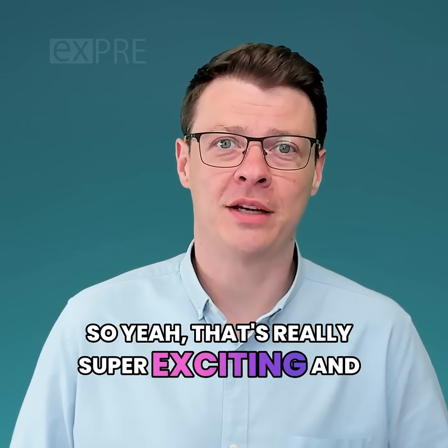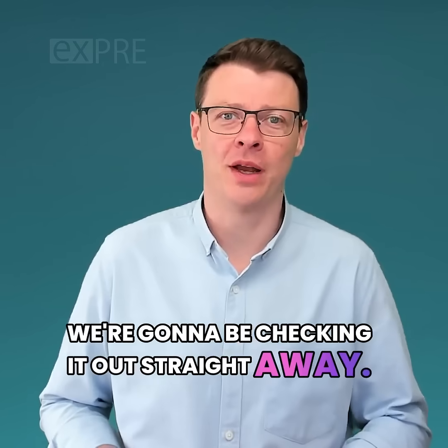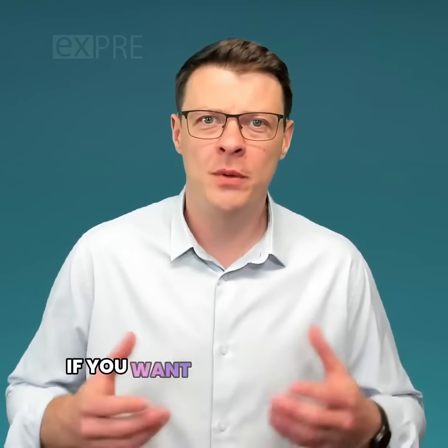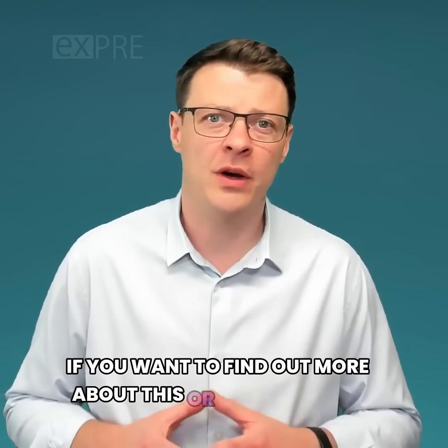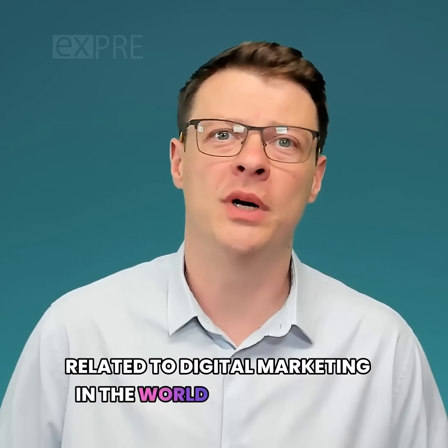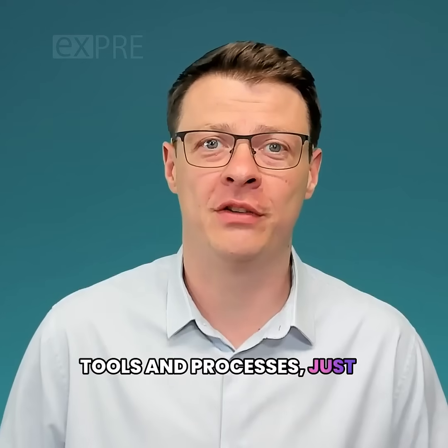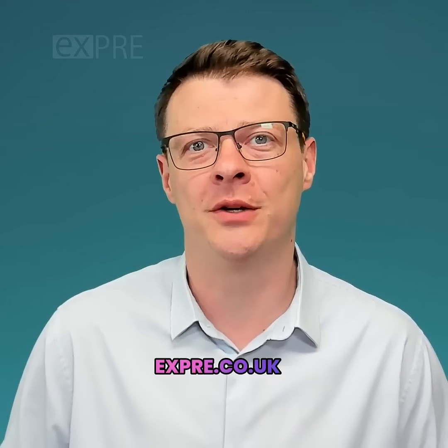That's really super exciting, and we're going to be checking it out straight away to see if it's an improvement over the previous version. If you want to find out more about this or anything else related to digital marketing in the world of evolving AI tools and processes, just visit our website expree.co.uk.